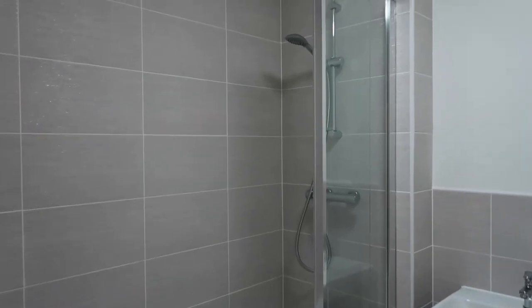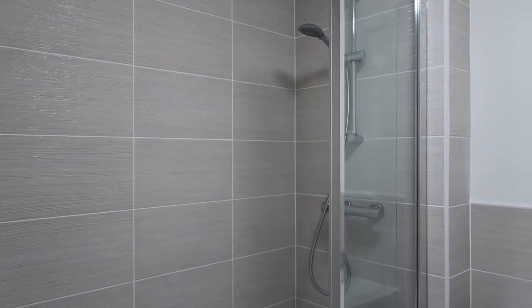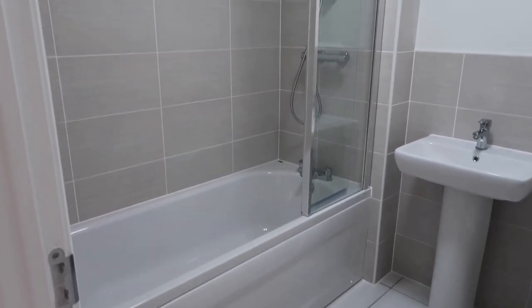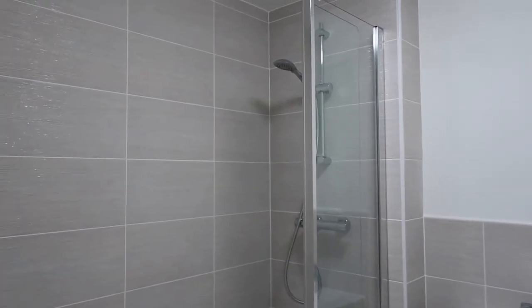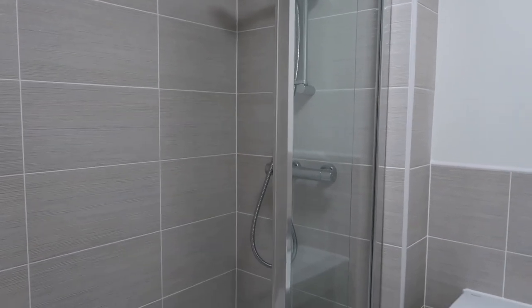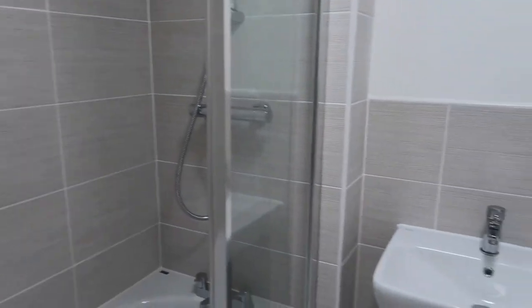Last but not least, we have our bathroom. I can't remember the exact name of the tiles we picked — comment below and I'll see if I can find that for you. We have a shower over the bath, which was really important for us because we both enjoy having baths but I'm much more of a shower person day-to-day. The shower screen extends and folds in half when you don't want it, then folds out when you do. These tiles remind me of the beach — they look like the inside of a seashell.